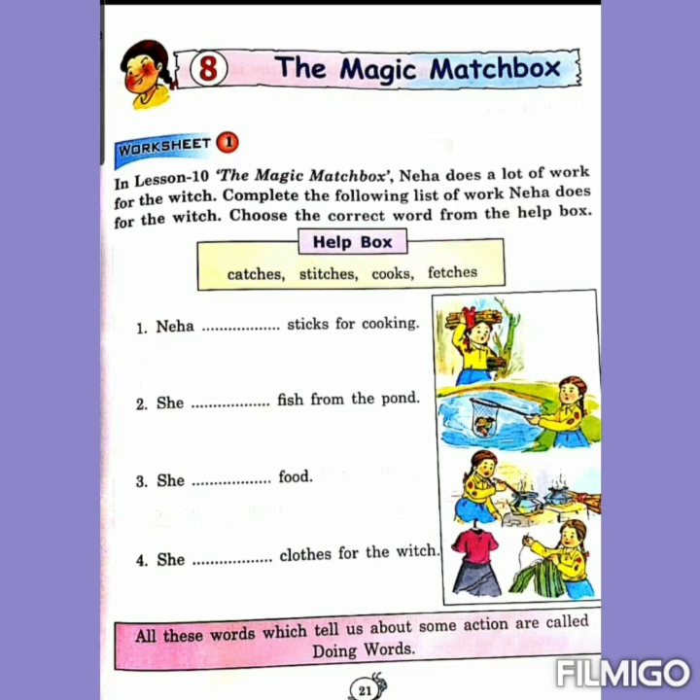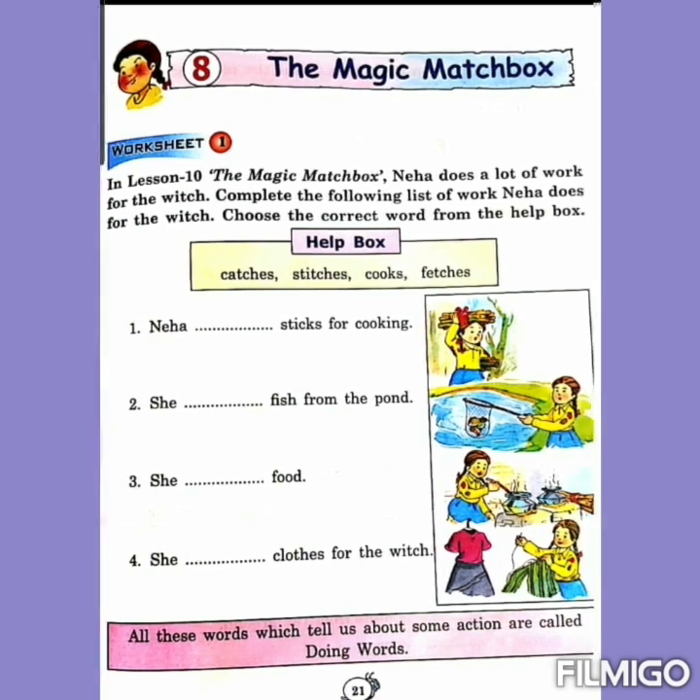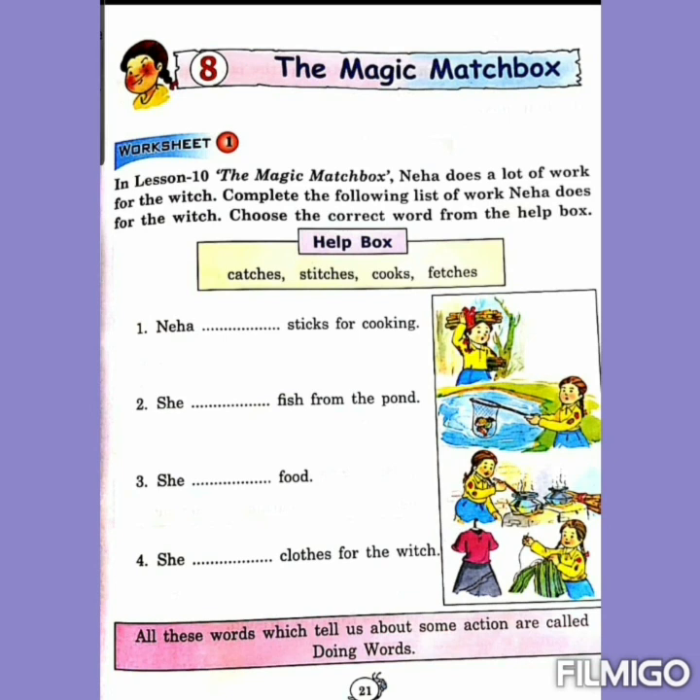In lesson 10, The Magic Matchbox, Neha does a lot of work for the witch. Complete the following list of work Neha does for the witch. Choose the correct word from the help box. Here is a help box — we will read the words given in it. The words are: catches, stitches, cooks, fetches.